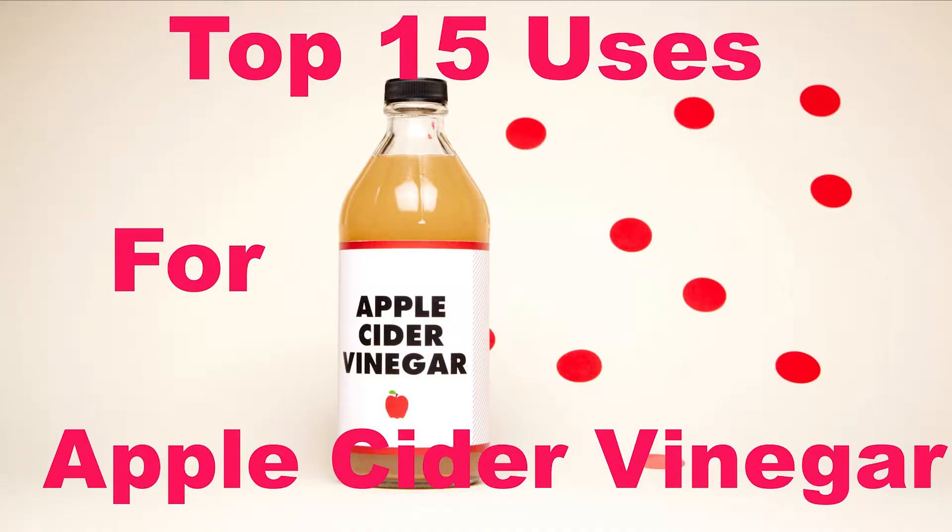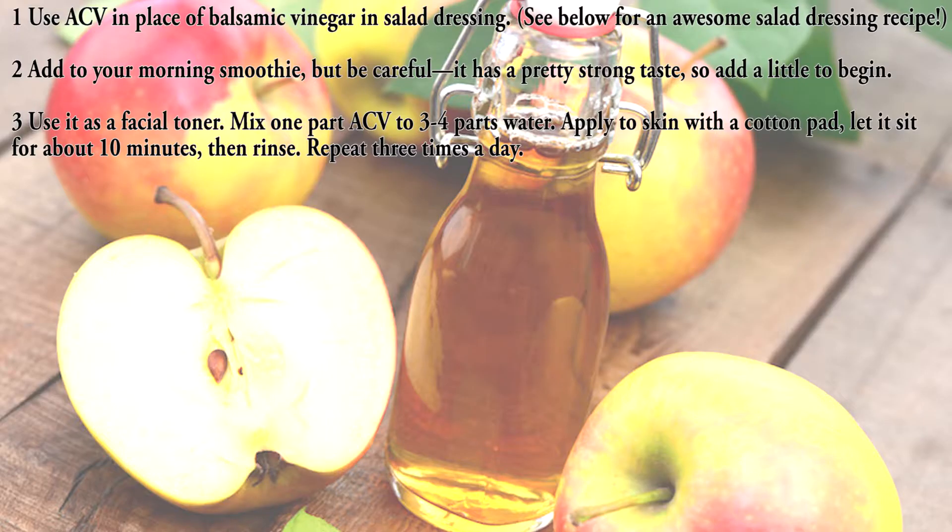Top 15 uses for apple cider vinegar. Use one: use ACV in place of balsamic vinegar in salad dressing — see below for an awesome salad dressing recipe. Use two: add it to your morning smoothie, but be careful, it has a pretty strong taste so add a little to begin.